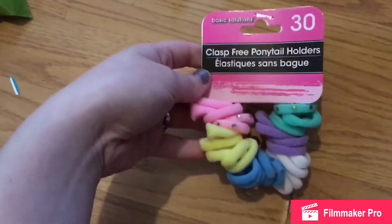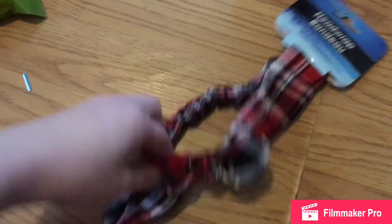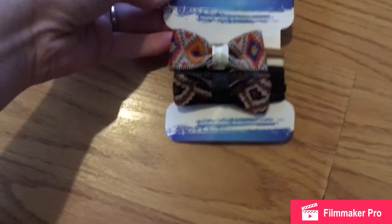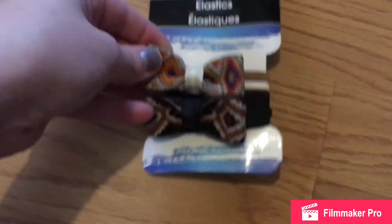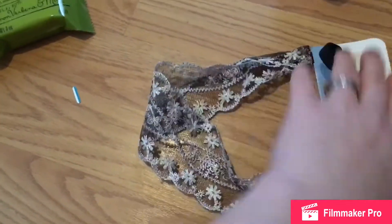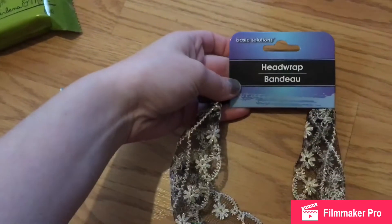My daughter needed some more hair ties — that's a 30-count right here. I found this plaid bow headband; this is adorable. I found these adorable bows and the elastics. And this beautiful laced headband — it's stretchy and also by Basic Solutions.